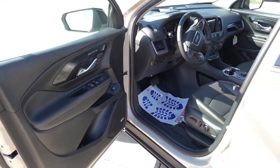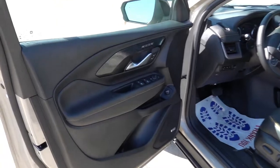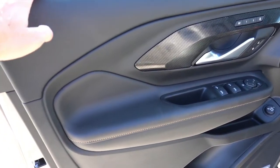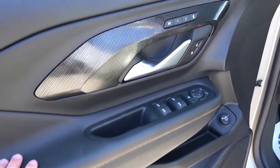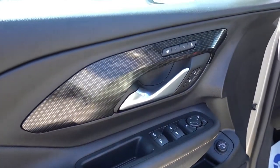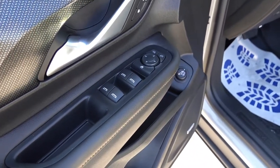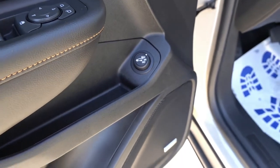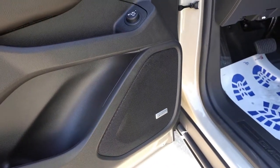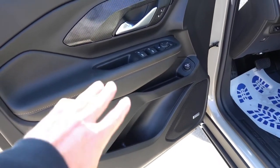Inside the Terrain AT4, you'll find some AT4-specific bits — soft-touch upper door, soft-touch padded armrest with tan accent stitching, a unique pattern around the door handle, two-person memory seats, power windows, mirrors, and locks, with a power tailgate that is programmable as far as the height goes. This one also has the Bose premium audio system because it has the Infotainment Package 2, along with some extra storage.